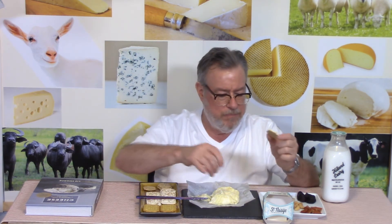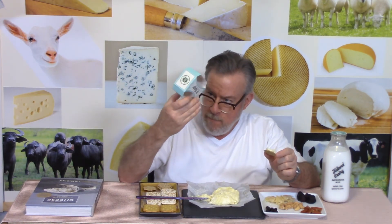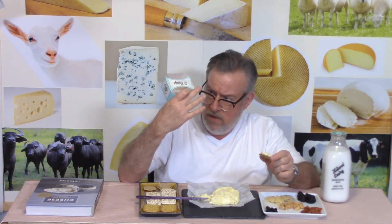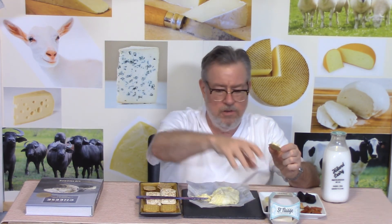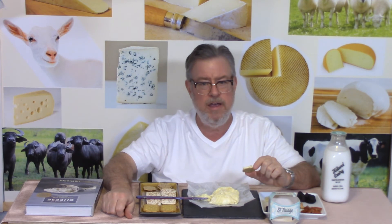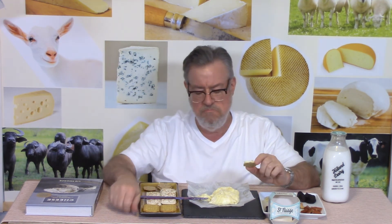By the way, this was way past the expiration date of February 6th, 2021. Today is actually February 27th, so I am three weeks past that expiration date and this is just fine. Cheers.